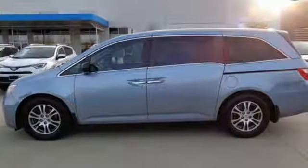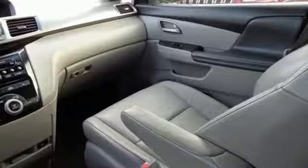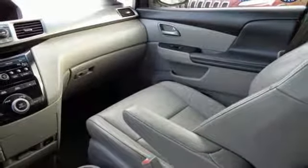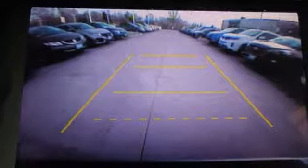You get convenience features like power windows, locks and mirrors, and steering wheel audio controls. The safety features like stability and traction control and multiple airbags mean no matter the errand, you can drive with confidence.